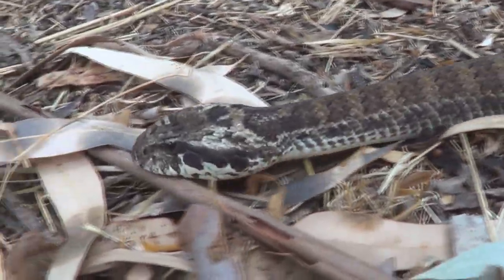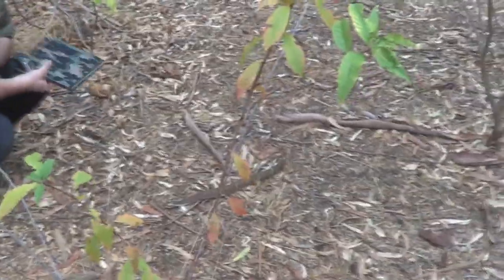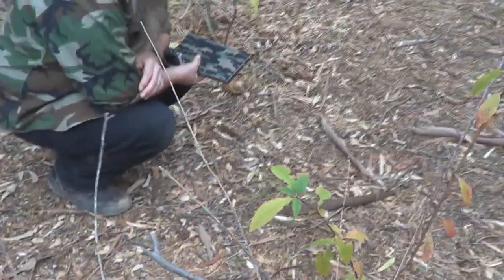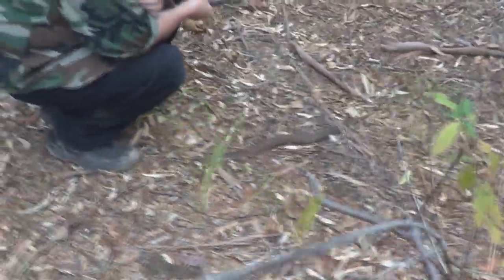The Death Adder. Super fast at striking — one of the fastest venomous snakes, with a high venom yield of post-synaptic neurotoxin. You don't want to get bitten by this guy, but he's beautiful.